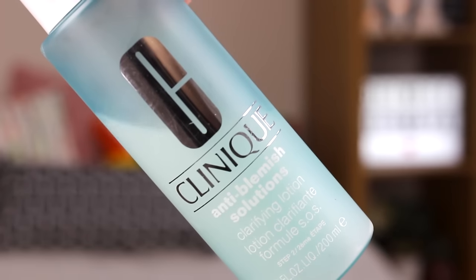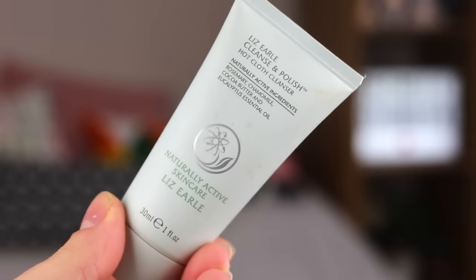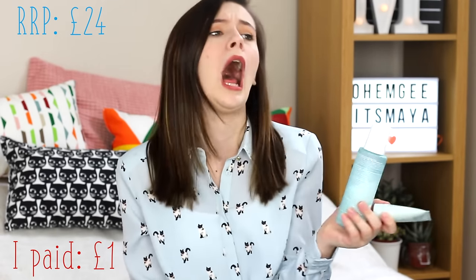I got another bundle — love a bit of skincare. I got the Clinique Anti-Blemish Solutions Toner and the Lizo Cleanse and Polish Hot Cloth Cleanser. Yes, it's real — I've used both of these before and they're genuine. Just the smell of this toner brings back memories of spotty 13-year-old Maya because this is what I lived on. The RRP for the Clinique Toner is £18, and if you have acne, I 100% recommend it — it's like a godsend. The mini Cleanse and Polish is £6 RRP, so together that's £24, and I paid £1.